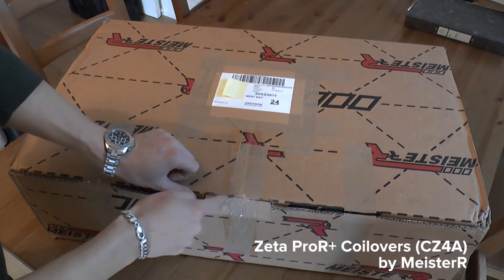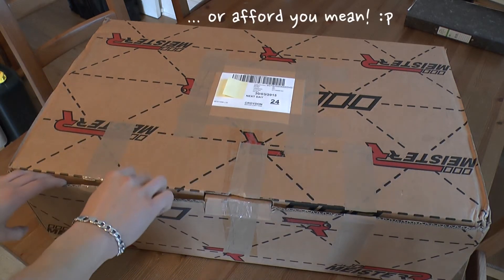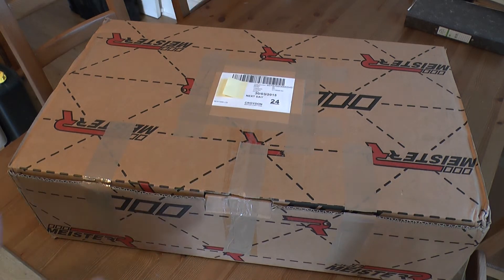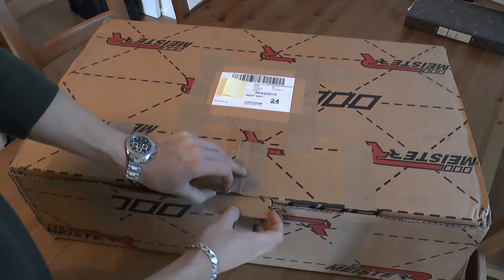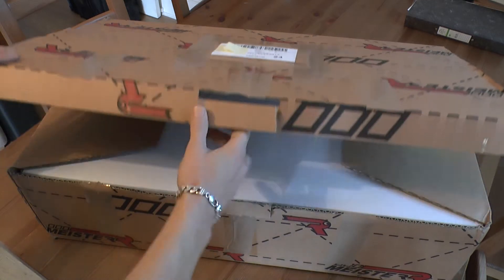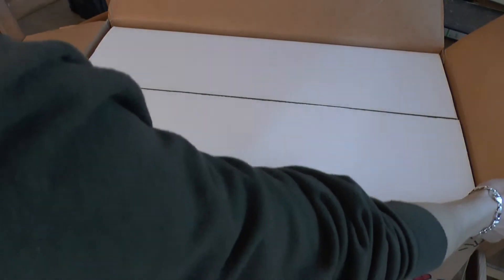I decided to go for these for two reasons. Firstly, I can't really justify spending thousands of pounds on top-end KW Club Sports, Öhlins DFVs, or even the top-end Meister R GT ones — especially as my Evo is predominantly 90% a road car with the odd track day and sprint thrown in, so I probably won't have an opportunity to use them to their maximum potential.